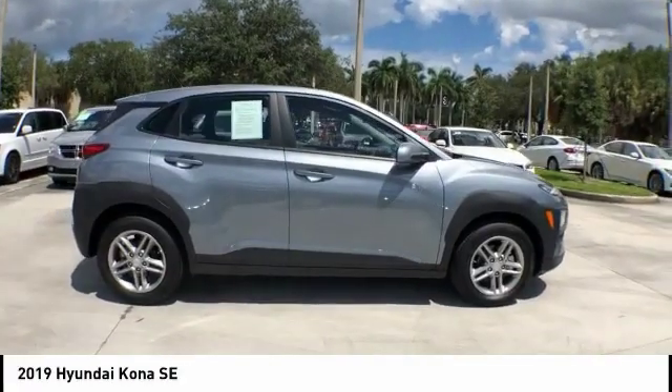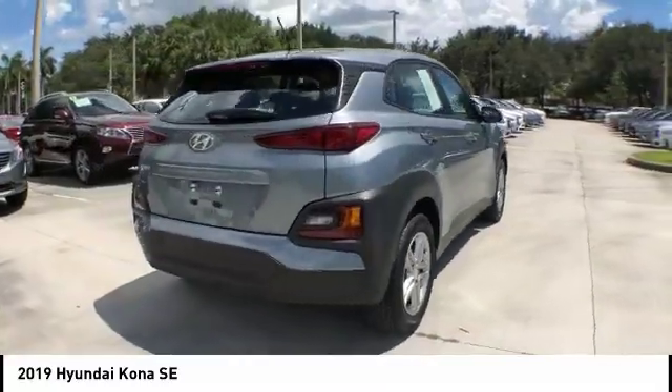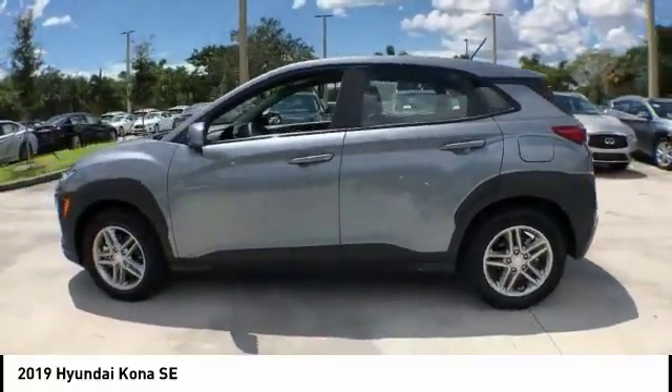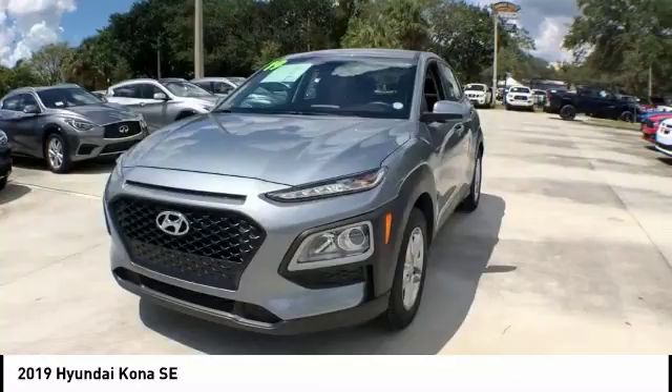Looking for the right vehicle? Check out the 2019 Kona. The Hyundai Kona provides a wide variety of functionality in a small SUV body. The energetic design is perfect for those looking to marry their adventurous side with their urban lifestyle.